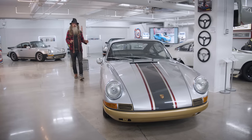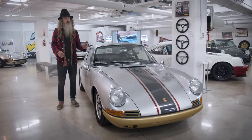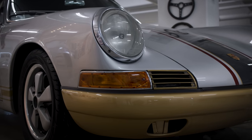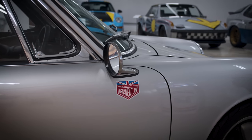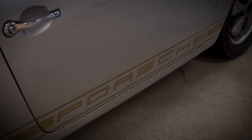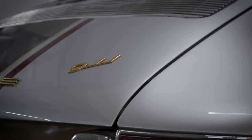This car holds a special place in my heart — it's the 310th 911 ever built, VIN number 300310. It's a '65, built late '64, and originally delivered to Brumos Porsche down in Jacksonville, Florida. This is a car I chased for a very very long time. Today it's got what I would call a gentleman's racer livery for the sport-purpose theme — a hot rod early '65 2.0 liter 911.